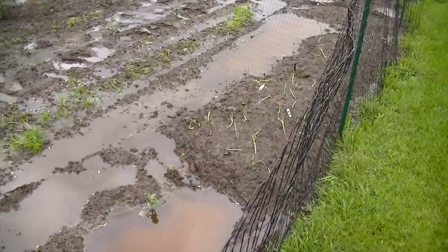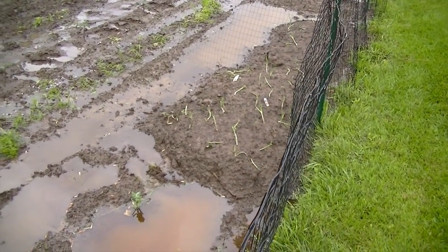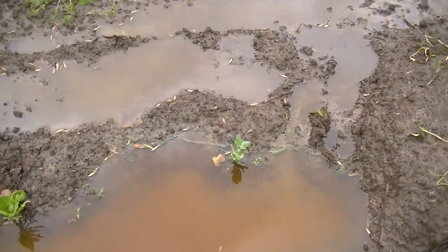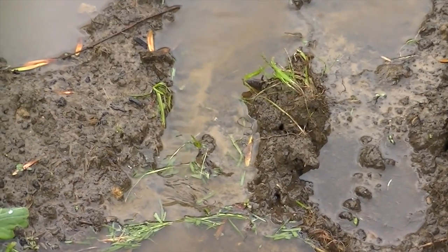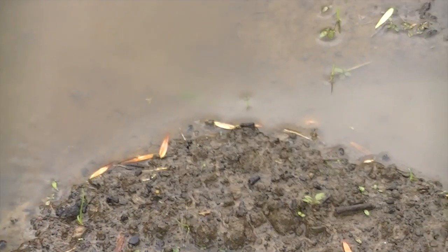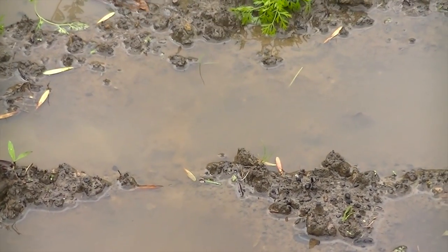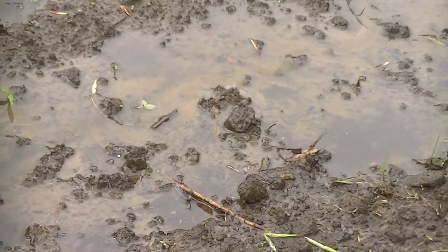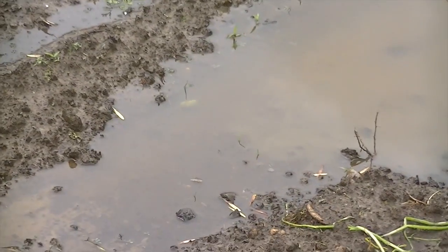The only thing that'll probably wind up being okay is the onions, because I have them on a big mound of dirt up above everything else. The good news is it is draining, and this is the higher part of the garden, so it is making its way down to the various levels. But it'll be days and days before, with no rain, before I'll be able to walk in this.